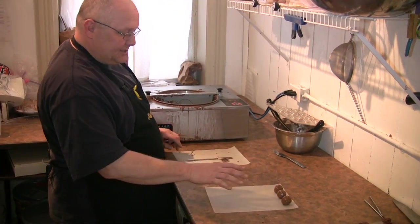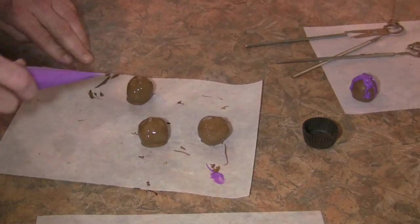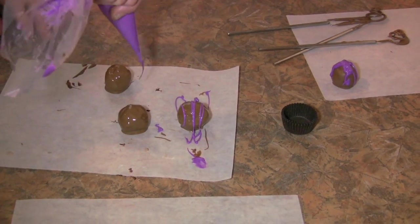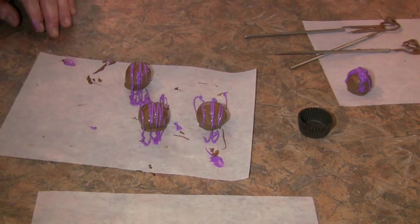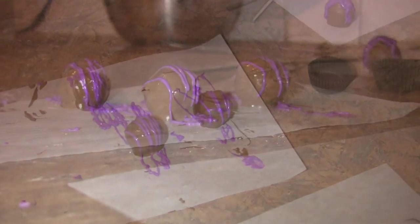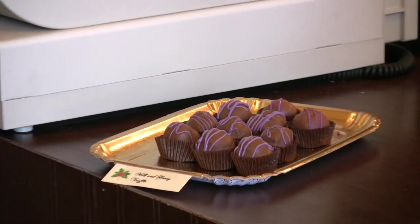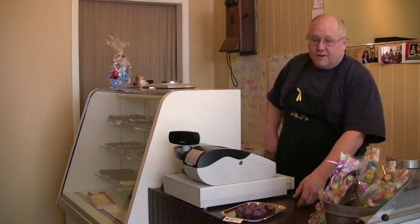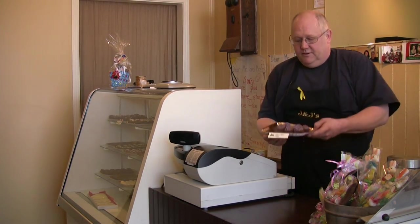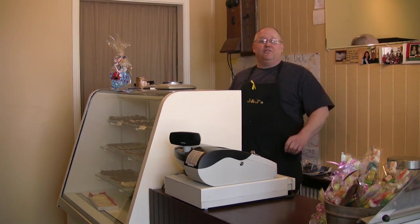Then as we wait for that chocolate to set, we'll put our decoration on, and then we're at the best part — where we get to taste. The truffles are brought out front. We take them out and put them in our cabinet here, so they're available for you to see, to purchase, and enjoy.